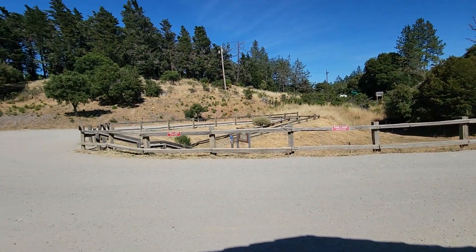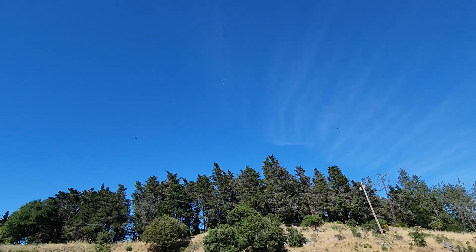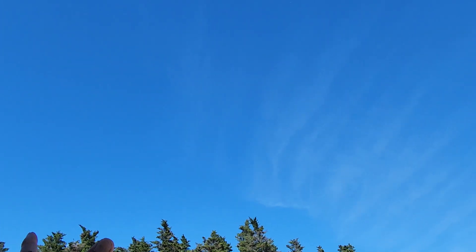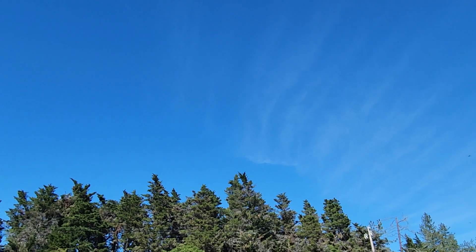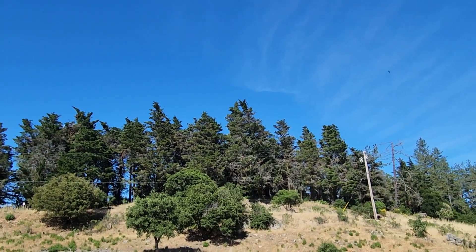Just had a dust devil go through here — what it really was is an updraft. The vultures, turkey buzzards right there, they're circling on the updraft. If you look carefully you can see a little debris spinning in a circle, and the vultures realize it and follow the updraft to get lift. I see little feathers and dandelion flowers or seedlings spinning around.